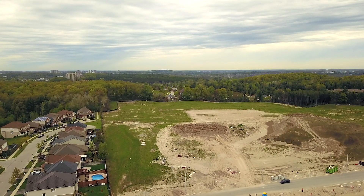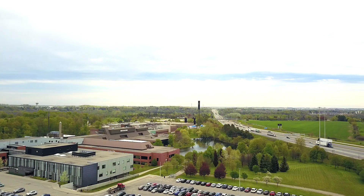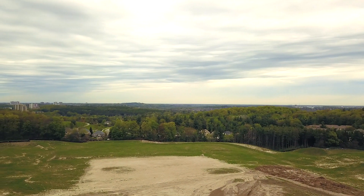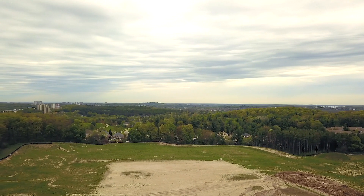Here in Ormston, you can embrace nature surrounded by protected woodland, green space, and so many trails. Nature is always within reach in this beautiful community.